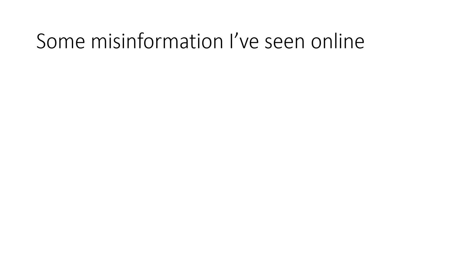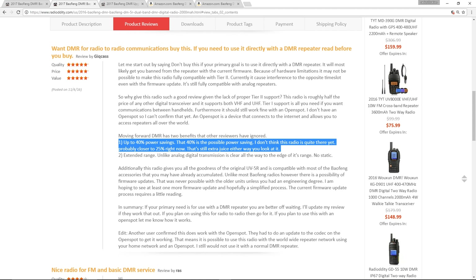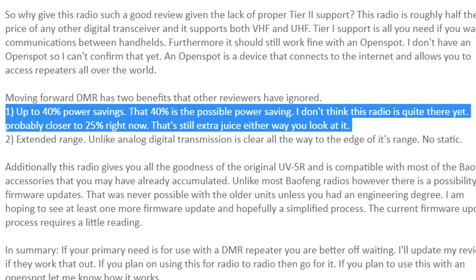Now let's have a look at some of the misinformation I've seen online about this, because there's been an awful lot of it. We've already addressed that this radio is not Tier 1 and it's also not Tier 2. Here's one — have a look at this review posted on RadioDity.com claiming up to 40% power savings. Although this person doesn't think it's reaching 40%, actually it won't be at all, because this radio doesn't do TDMA. TDMA is what gives the 40% power savings for most DMR radios, because when the transmitter turns off in TDMA, that's where the power is saved. So this radio would have zero percent savings, not even 25% as this person thinks, because it doesn't do TDMA.